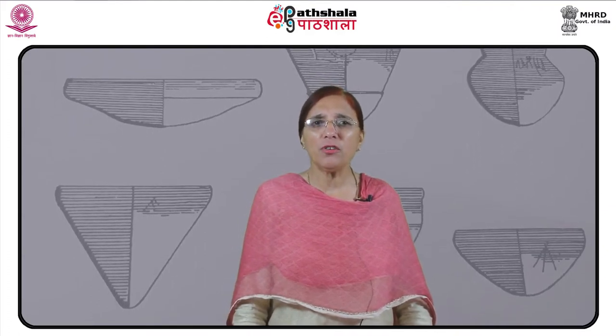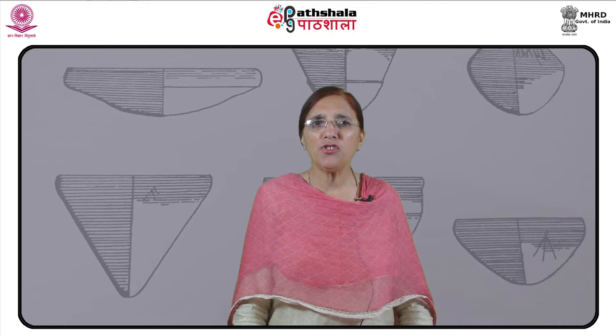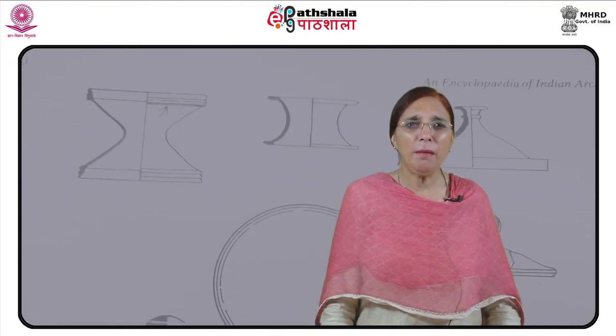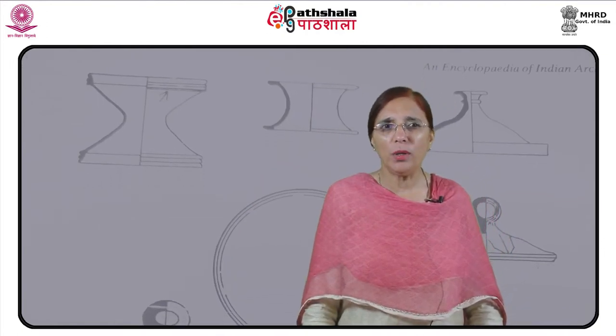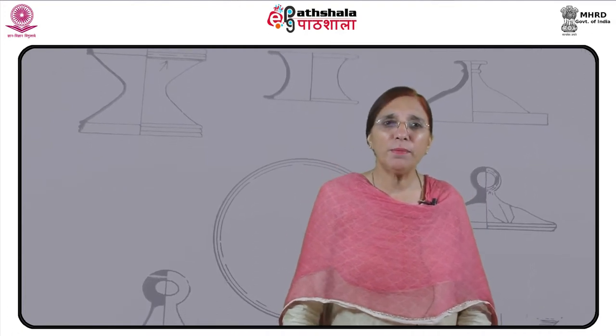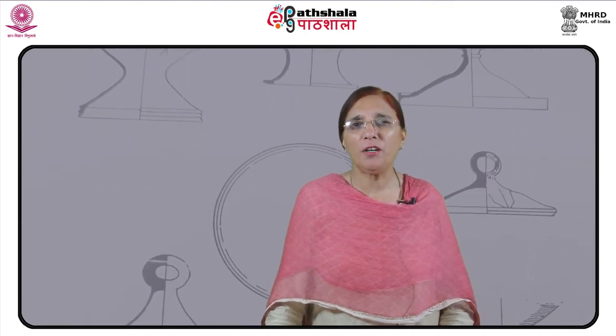Indian history is replete with examples of painted pottery since ages. The excavations and explorations carried out in different parts of our country have yielded different kinds of potsherds. These potsherds help us to know about the kind of pottery used by the people during ancient times. The ceramic remains help us to study the technique involved in pottery making and the potters who were expert in manufacturing such superior pottery.